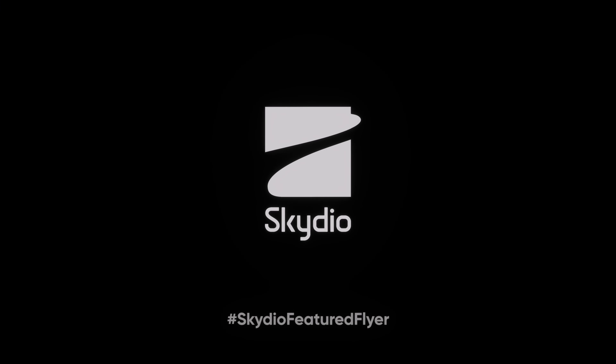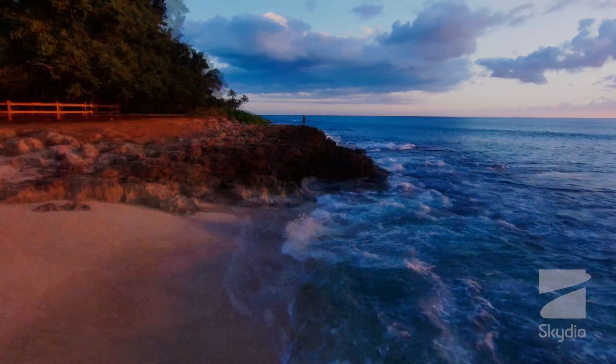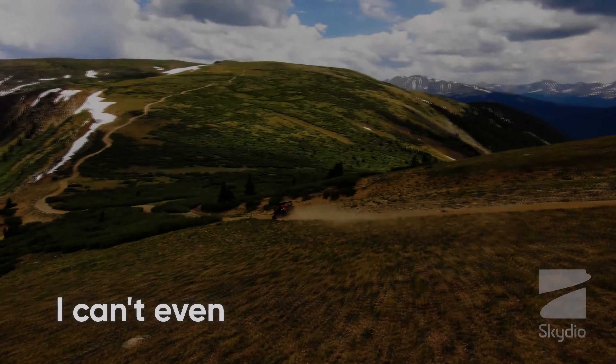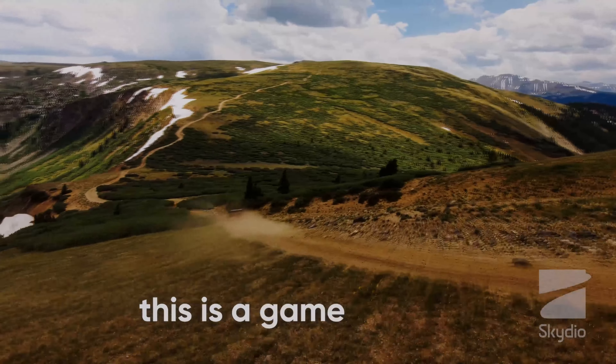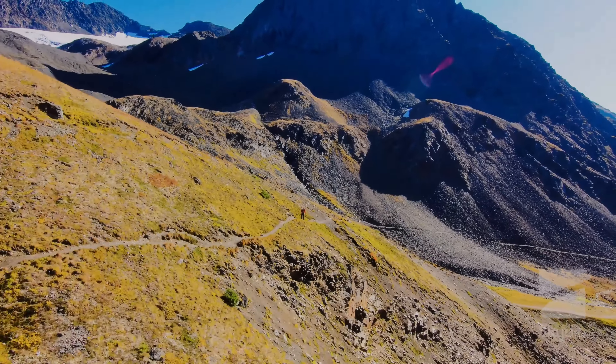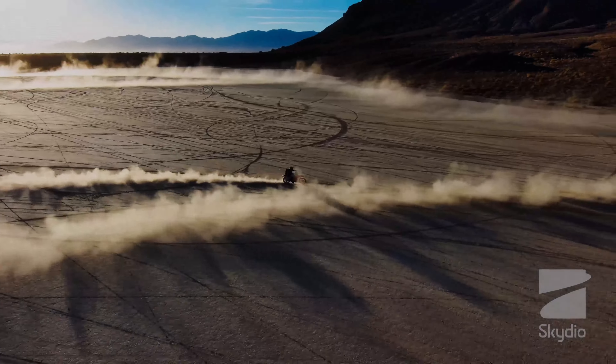In conclusion, Skydio 2 is a revolutionary drone that has changed the drone industry. Its advanced algorithms, software and intellectual property have enabled it to fly autonomously and navigate through complex environments. Its compact size, high-quality camera and range of flight modes make it an excellent drone for all action sports.